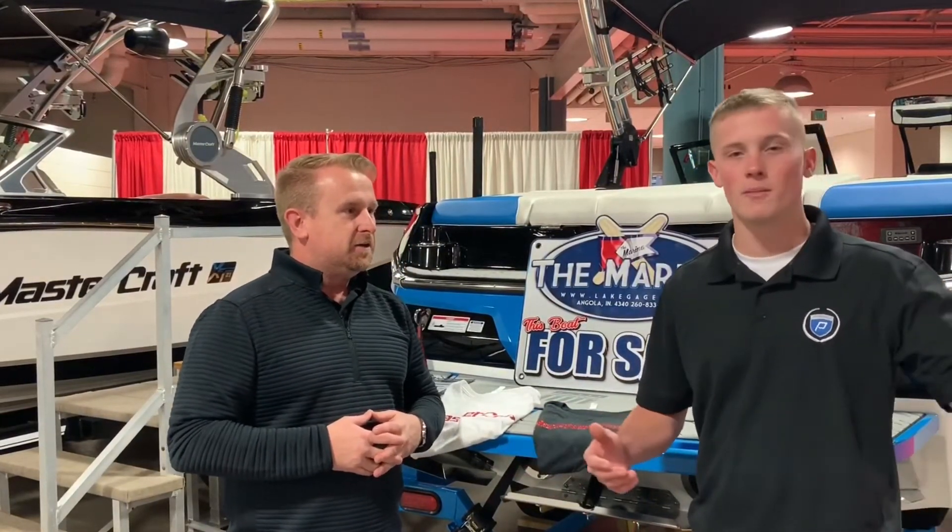So we brought a mix of things. We've got our premier pontoons that we bring, and then we've got Chris Craft, and we've brought some Master Crafts. Master Crafts have come a long way, and they brought some really nice products this year.